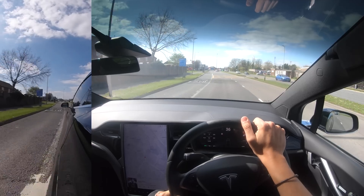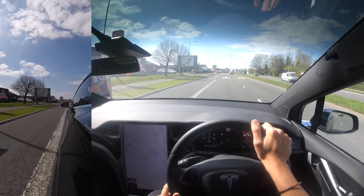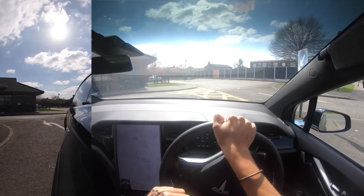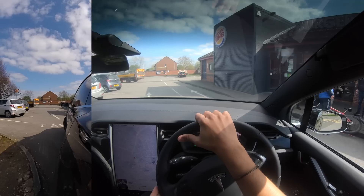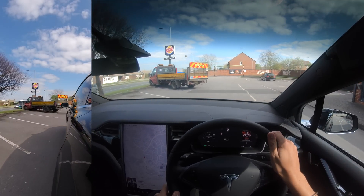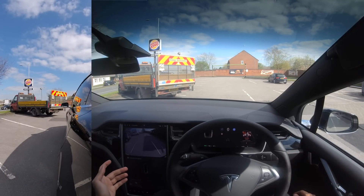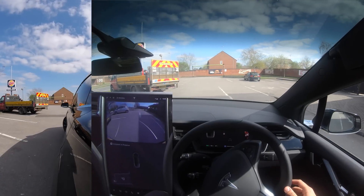Here is the Burger King and it actually does have one little spot in there that we could test — parking into the middle of. Let's see if it picks it up as we go past. Yes it did — it picked it up. I've just had to brake hard so we could actually get that parking spot.